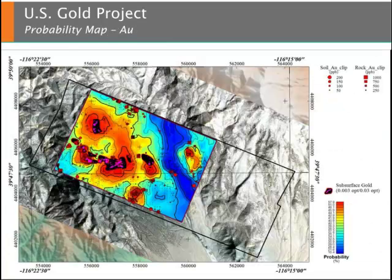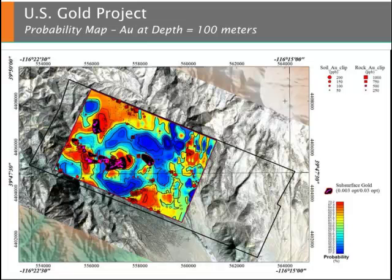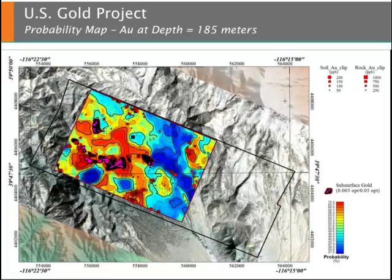As part of the NeoProspector interpretation process, probability distributions are computed utilizing all available data sets. Shown here is the database probability distribution for gold. Given that NEOS has computed data sets in the subsurface, it is possible to compute probability maps in a three-dimensional sense. This image shows a gold probability map at a depth of 50 meters. Continuing the process, this slide shows a gold probability map at a depth of 100 meters. This process is repeated at a suite of depths so that NEOS is able to assess how the gold distribution varies as a function of depth.